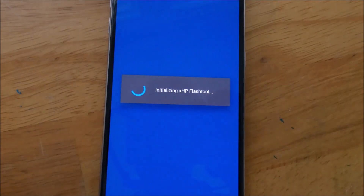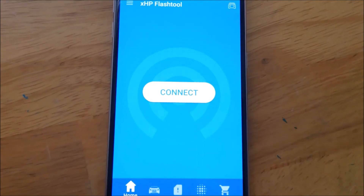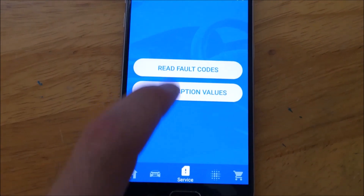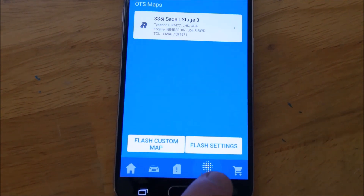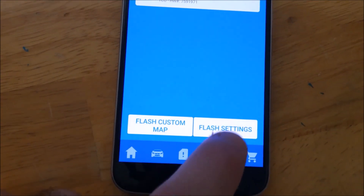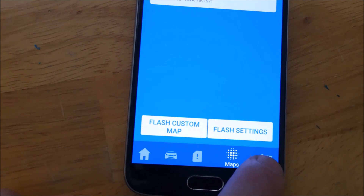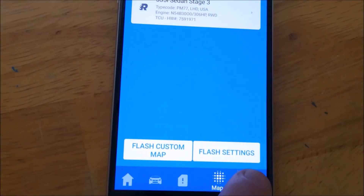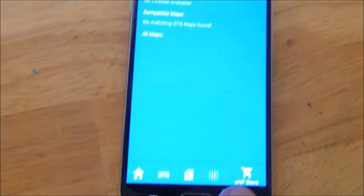The XHP flash takes about six minutes to do and costs around $230. You just do it straight from your Android device - plug it into your car using a KD can cable and a USB OTG, open up XHP, and it will recognize your car and tell you what flashes are available.